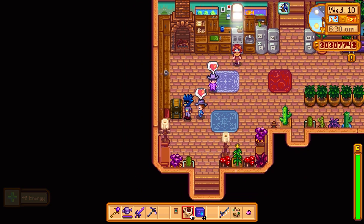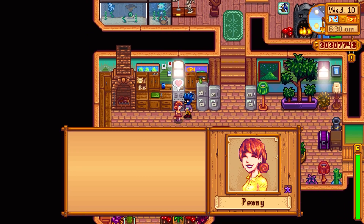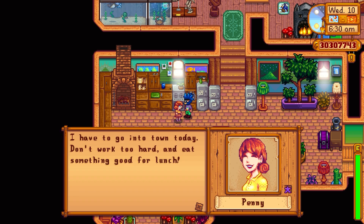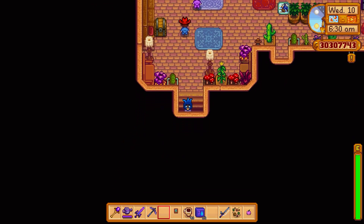All right, good morning kiddo. Good morning. Let's grab a gift for your mother here. Thank you, I really love this. I have to go to town today. Don't work too hard. Eat something good for lunch. We will try.